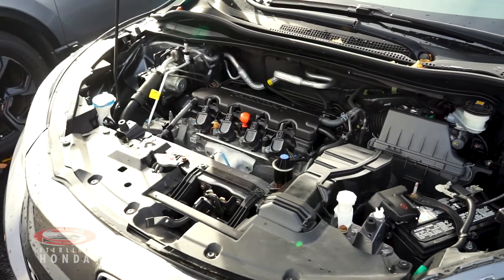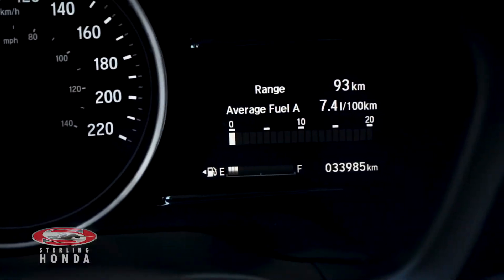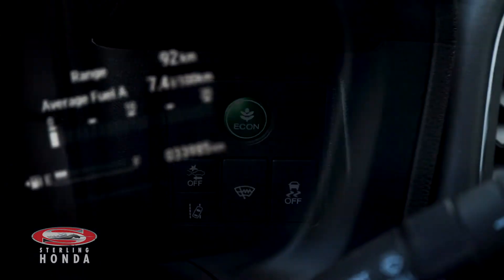The 1.8 liter four-cylinder engine has all up-to-date fluids and filters, with just under 34,000 kilometers on it, and an economy mode for added fuel savings.